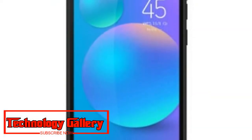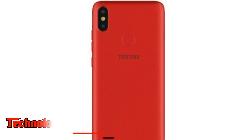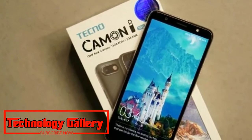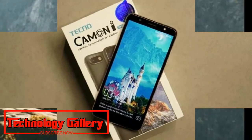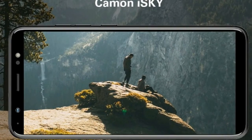On the camera front, the Kamen i-Sky features a 13MP primary sensor with dual LED flash, f/2.0 aperture, and an auxiliary VGA camera. At the front, it has a 13MP camera sensor accompanied by a dual LED flash module. The Kamen i-Sky packs a 3050mAh battery and supports face unlock.